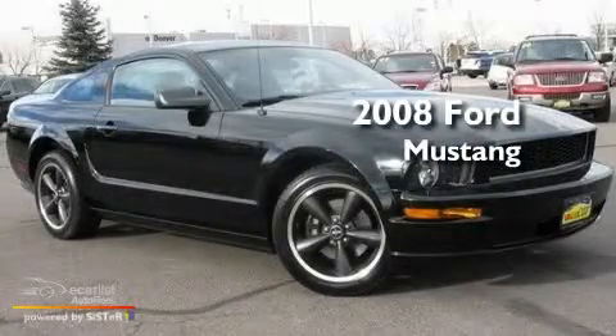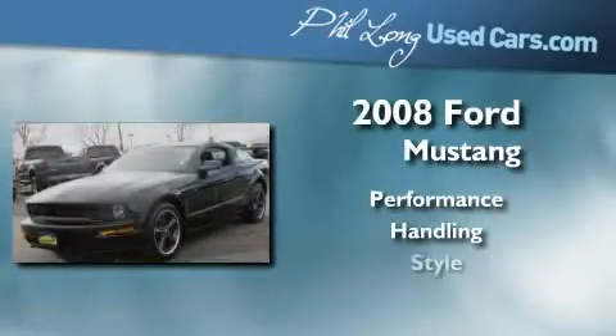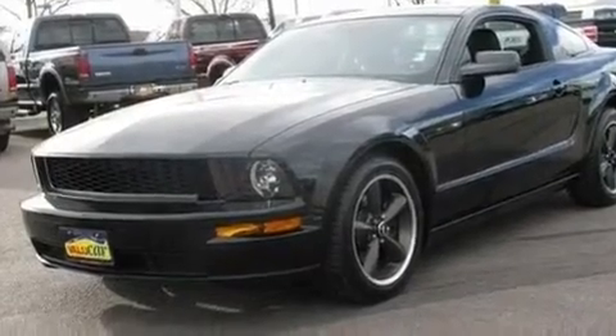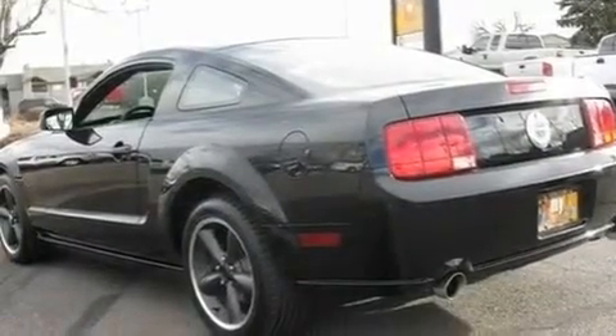This is a 2008 Ford Mustang. Its top features include cruise control, an auto-dimming rearview mirror, a rear window defroster, a CD player, and a limited slip differential.